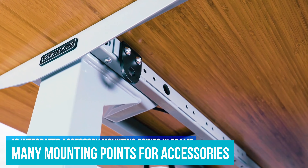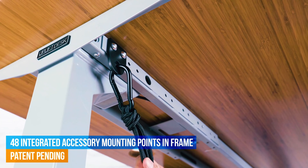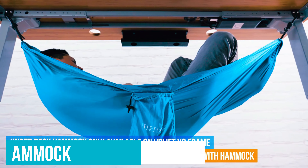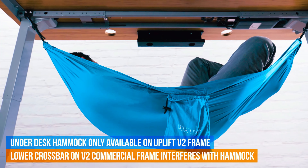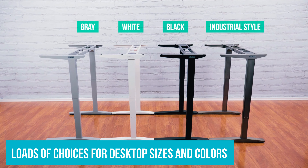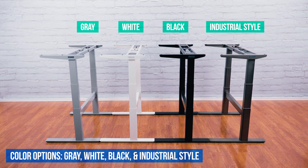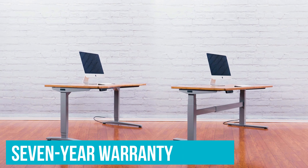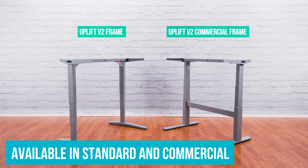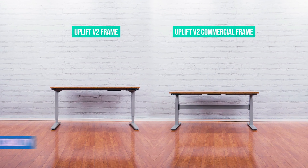The desk also benefits from many mounting points for accessories, with some pretty nifty extras that can be hooked up, including an under-desk hammock. If there's any testament to the stability of this unit, it's being able to sleep in a hammock under it. There are loads of choices for desktop sizes and colors, built-in cable management, and curved or corner desk models. The products are backed by an impressive 7-year warranty. The Uplift is available in standard and commercial versions, and those outside the US can order a unit to be shipped.